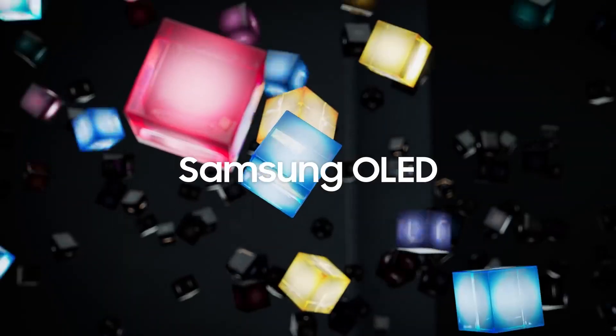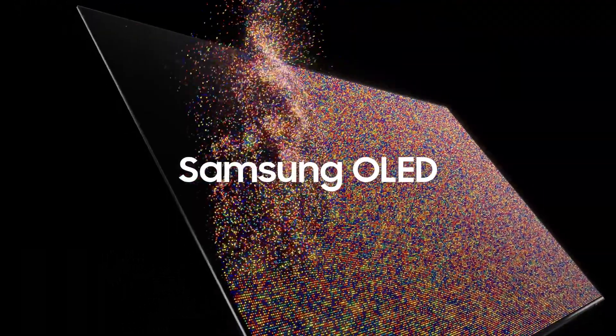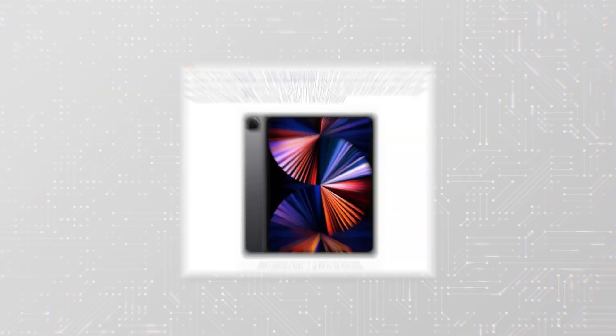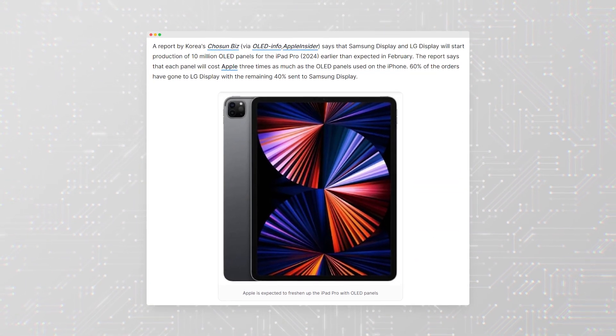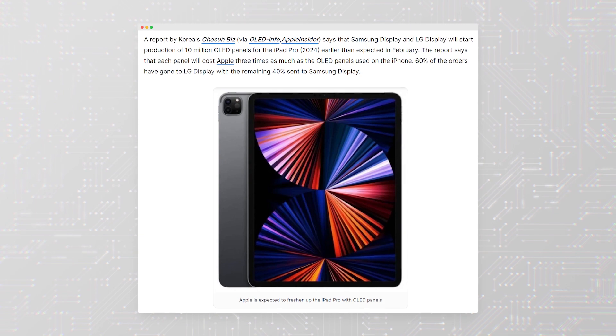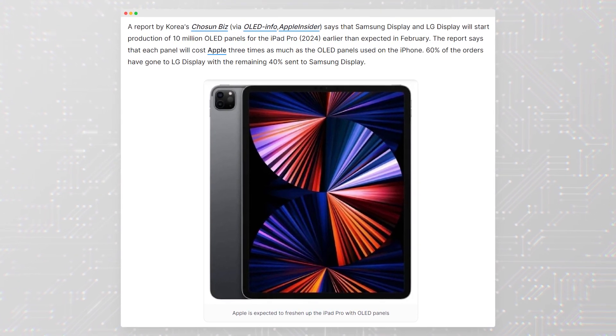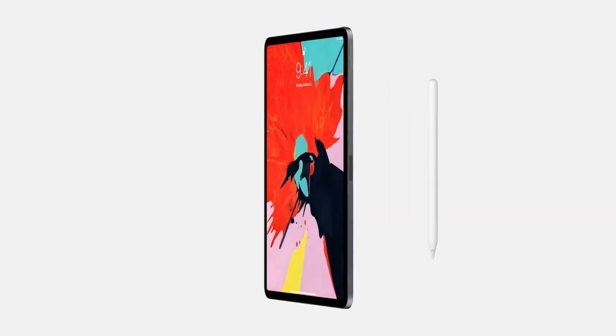Production of the panels will begin in February 2024, and each panel will cost Apple three times as much as the OLED panels used in the iPhone. LG will get 60% of the orders while Samsung will get 40%. The new iPad Pro models are expected to be unveiled after three other iPad models are refreshed in the first quarter of 2024.